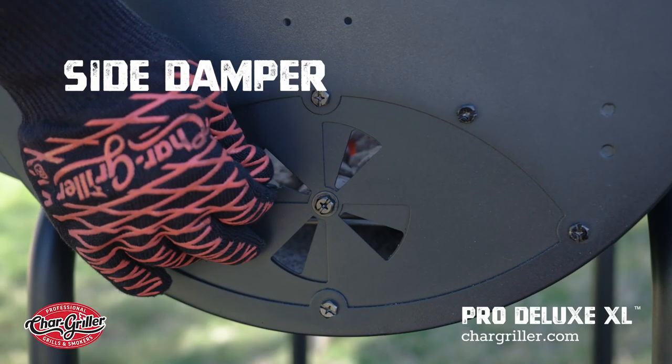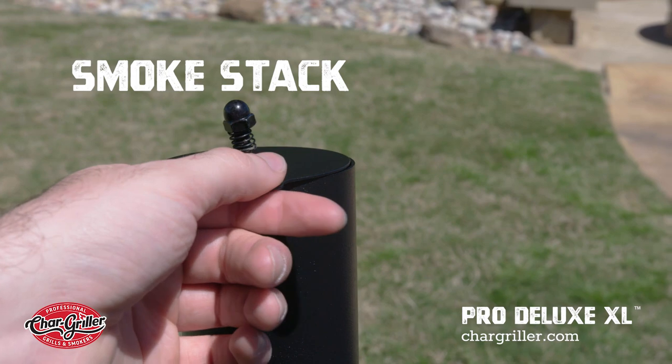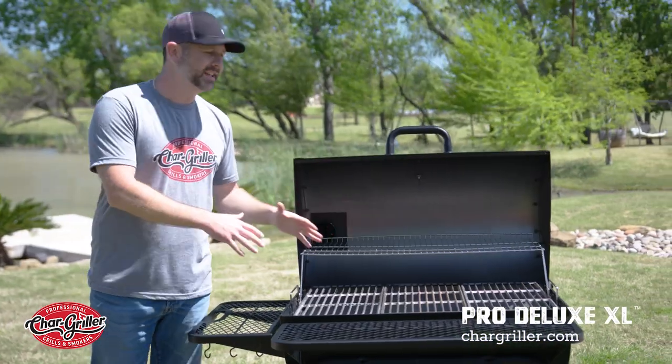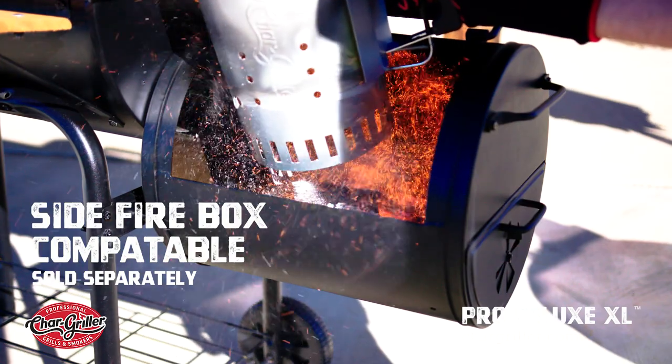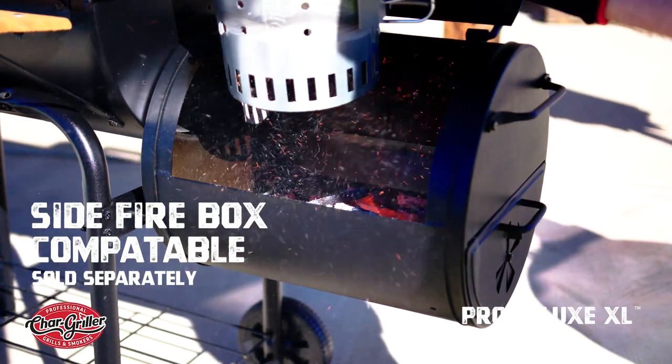You have dual temperature controls — one on the side and your smoke stack at the top. Not only that, you get this great charcoal grill, but it is side firebox adaptable. So now you can turn this thing into a Texas offset smoker.